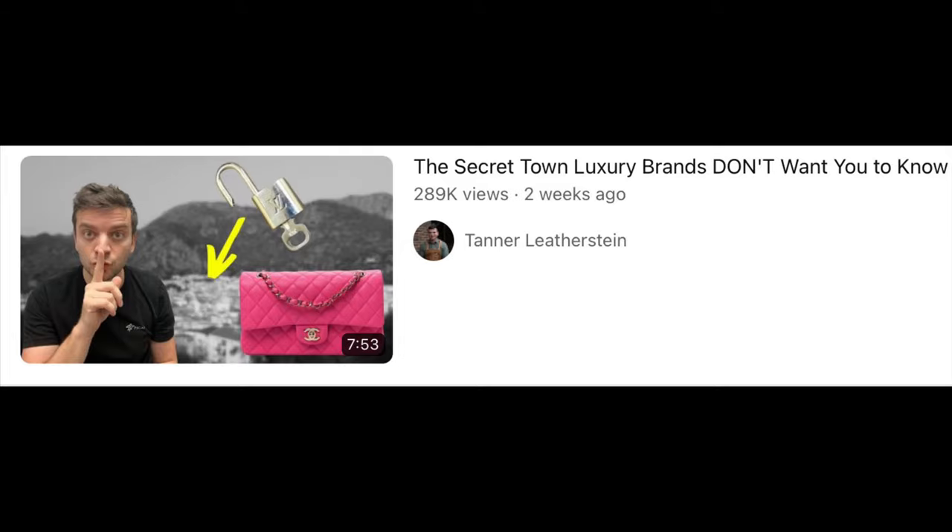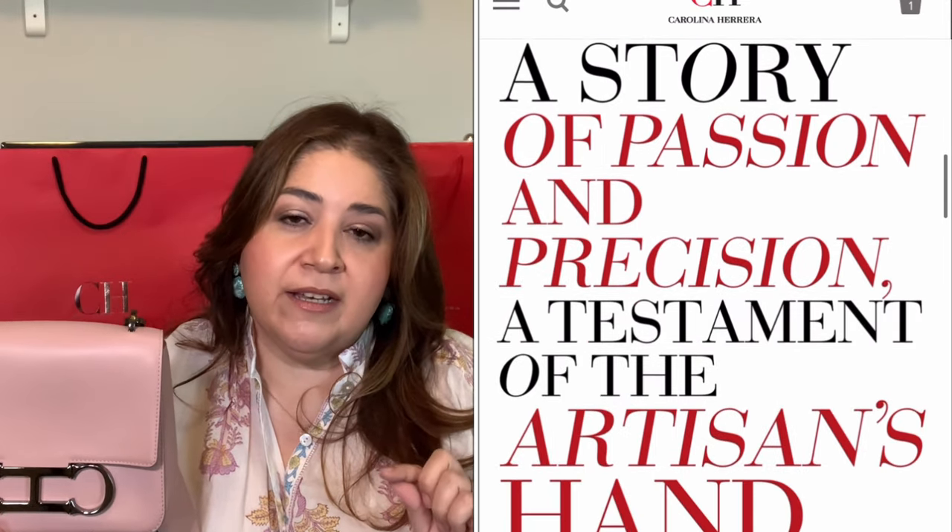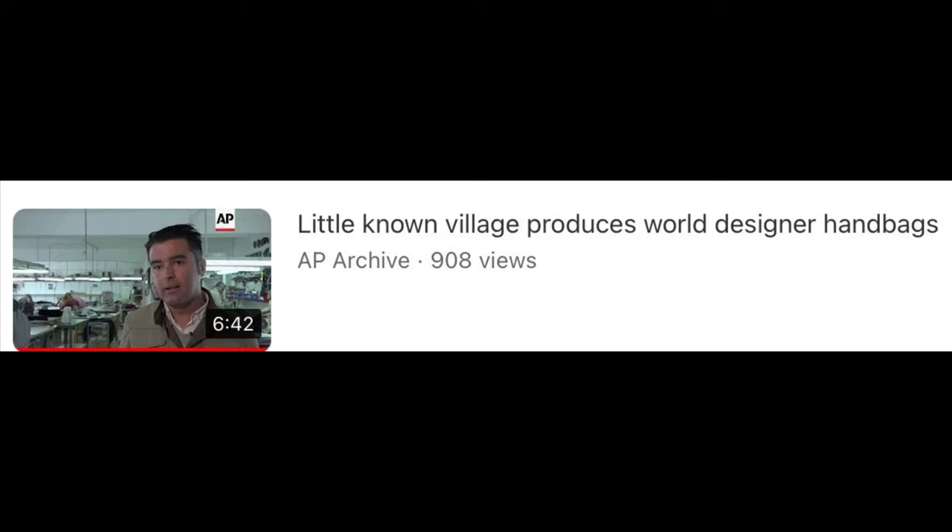If you've ever watched Tenor Leatherstein's videos, he recently went to the factories in Úbeda, Spain where they make handbags for Carolina Herrera, RLV, and Hermès. I'll link a BBC video in the description below that also talks about how this factory produces items for these elite luxury design houses. Currently, this CH Insignia bag retails for $1,465, but at the outlet store I actually paid $905 for it.